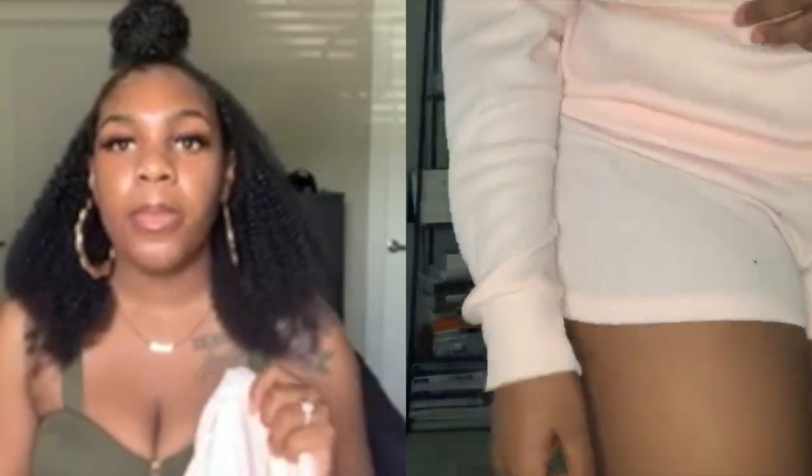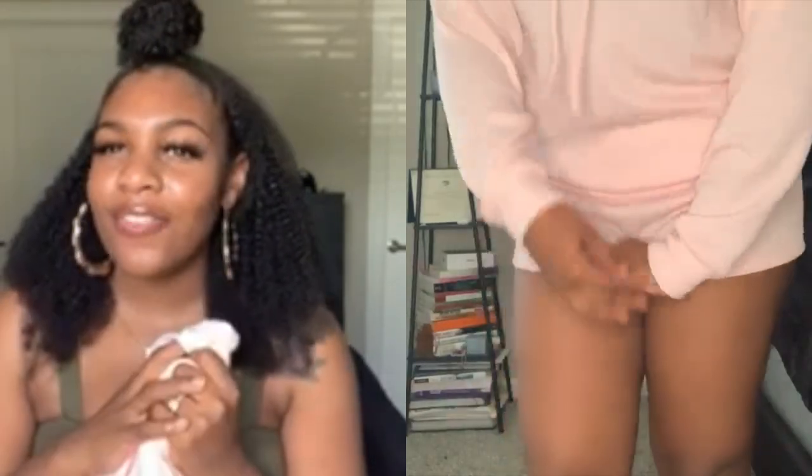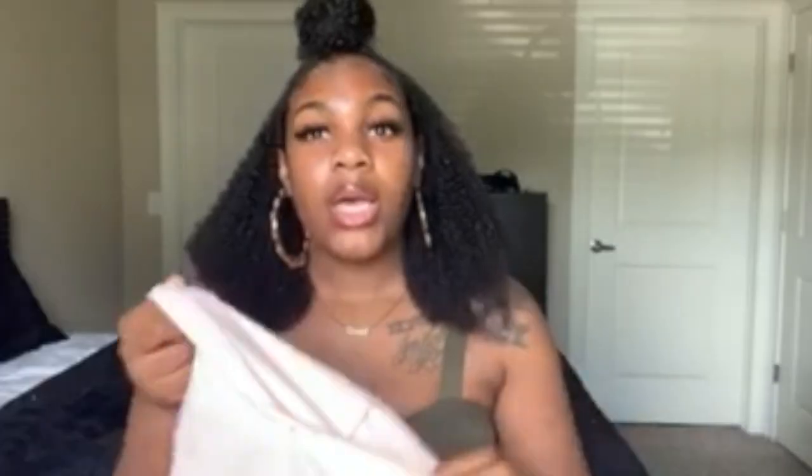I would throw on some furry UGG slides — I know they have them in this color — or something with fur because it goes with this. I would wear this in the house most likely, just because the shorts are so loose and the wind... you know. But I really like this color on my skin, and I really like this together. You could even do biker shorts underneath, but these shorts are comfortable and it's overall cute.